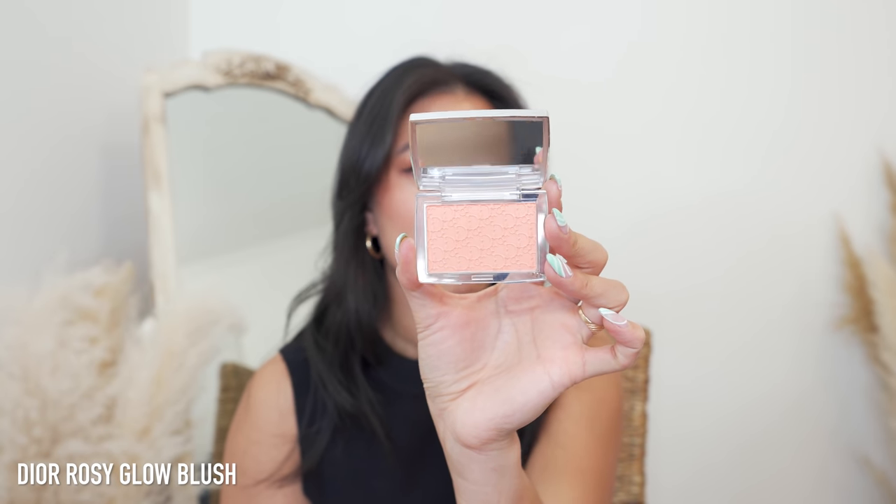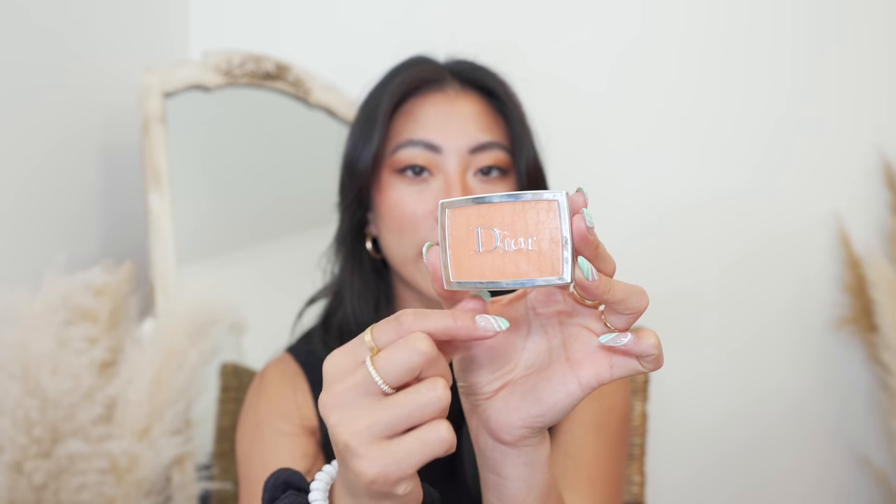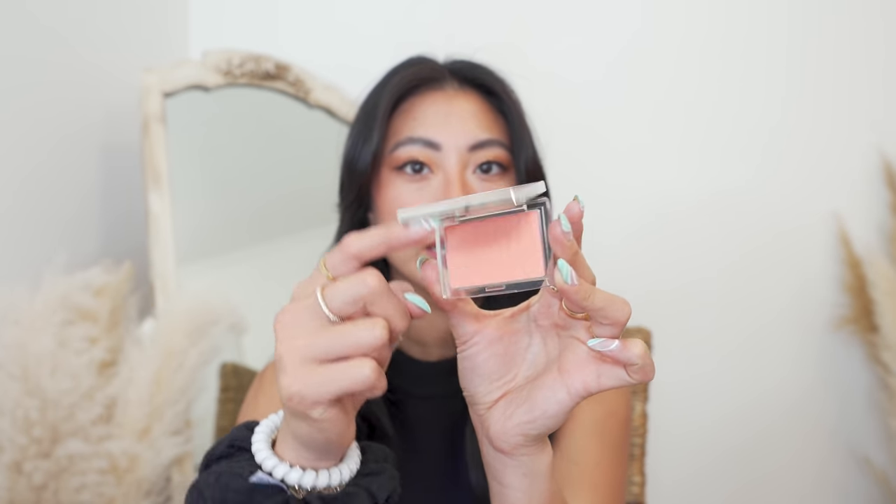I also picked up the Dior Rosy Glow blush — how pretty is that? It comes with a mirror, though it doesn't look like it because they replicated the powder on the inside. I've used this blush once and it's a really pretty color — it actually shows up on my skin, which I was worried about. Packaging is very chic. I'm also trying something new with my makeup today — a new NARS eyeshadow palette with faux freckles and a pop of spring on my lip.